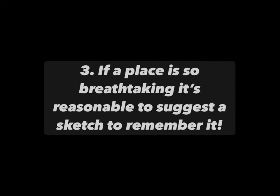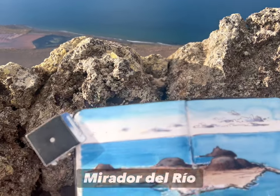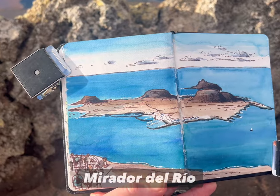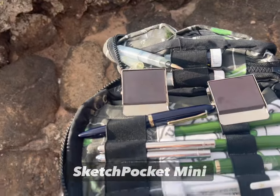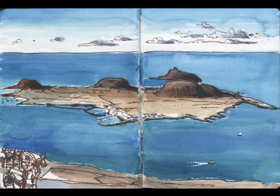Number three: if it's just so beautiful that nobody can deny you the chance to sketch it. This beautiful view over an island in the north of Lanzarote was just too good to ignore. This is a really good one.